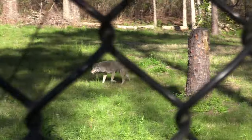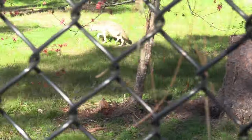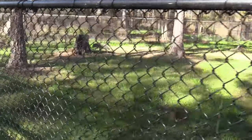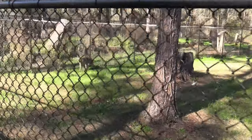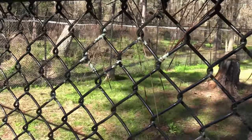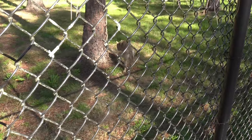This other large habitat has another wolf - oh yeah, another pretty wolf. These are such pretty animals.